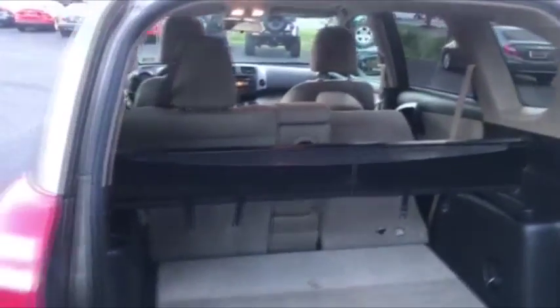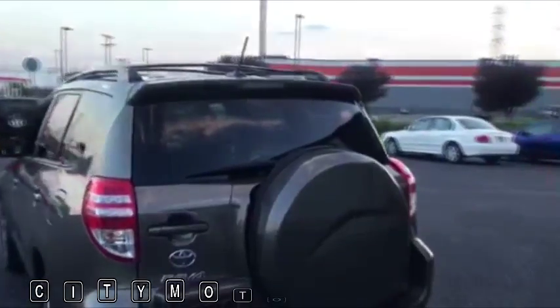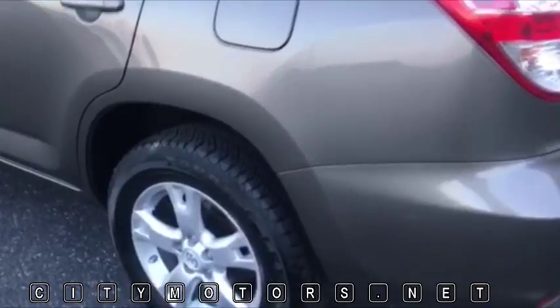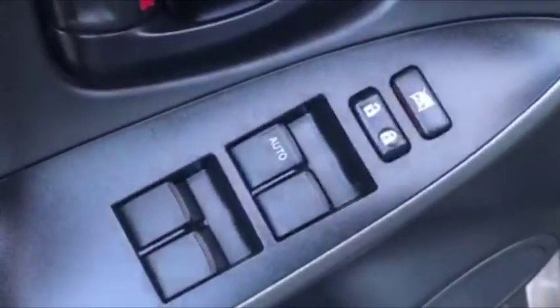If you want to see a full configuration go to citymotors.net and I've got it all laid out there. This one has almost brand new tires on it, and again take note — this thing is very clean.